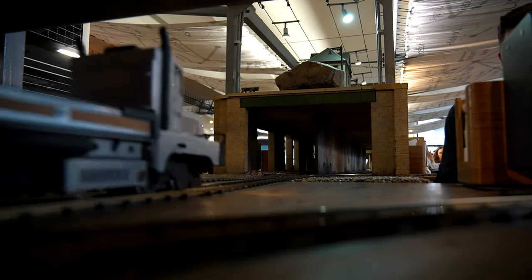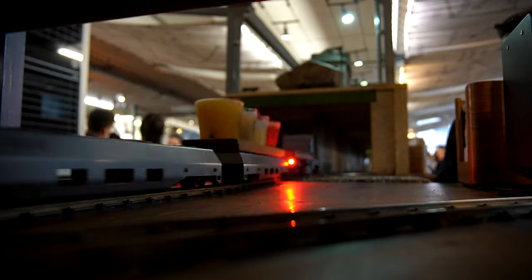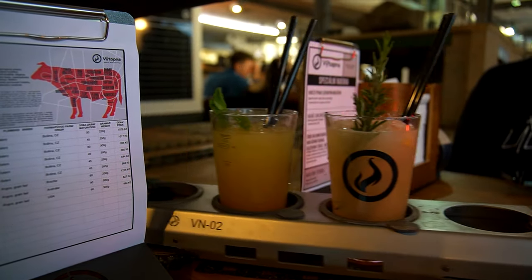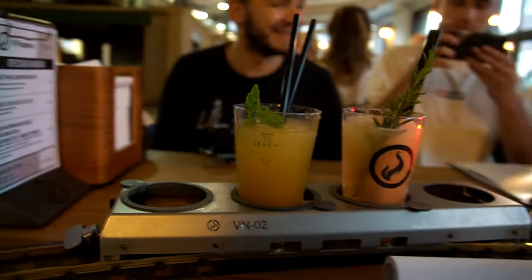We are now here at Vintopna, the railway restaurant — it's just opposite Primark on the outskirts of town. You can come just for drinks if you want. It doesn't matter what you order — everything is brought by train directly to your table, and you put the glasses on and it takes them back. It's a cool way to do self-service. I got a rum cocktail with some lemon — let me give it a taste.